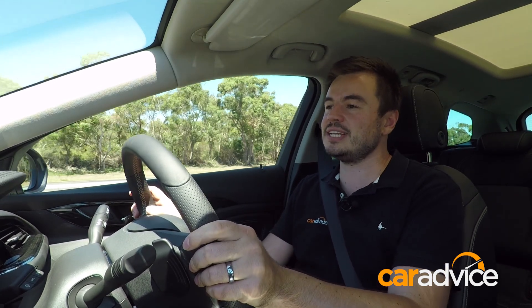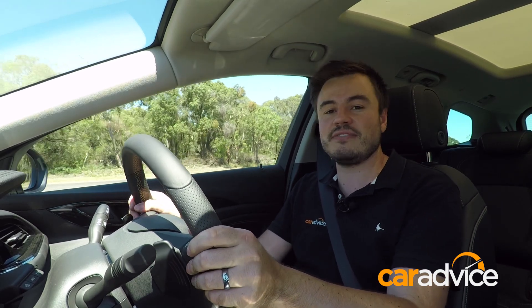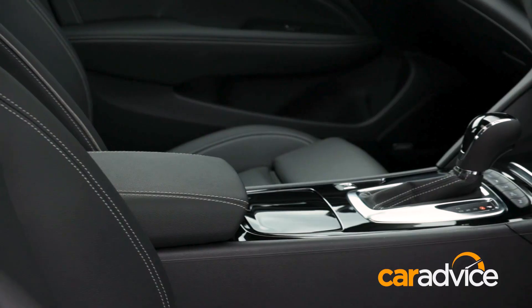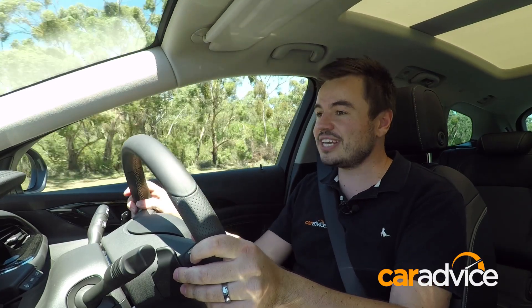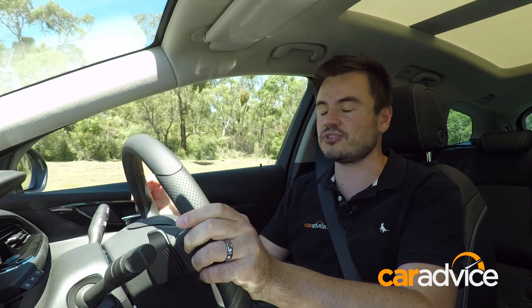This Tourer sits 20mm higher off the ground and is powered by a naturally aspirated 3.6-litre V6, making 235 kilowatts of power and 381 Newton metres of torque, using a nine-speed automatic gearbox with paddle shifters. It's a really good engine — kick it in any gear and it just gets up and moves — and you also get the surety of all-wheel drive.